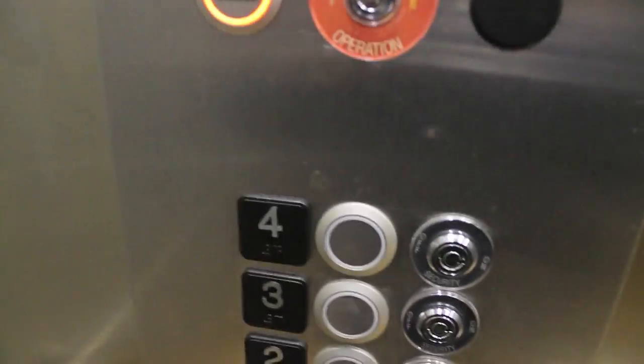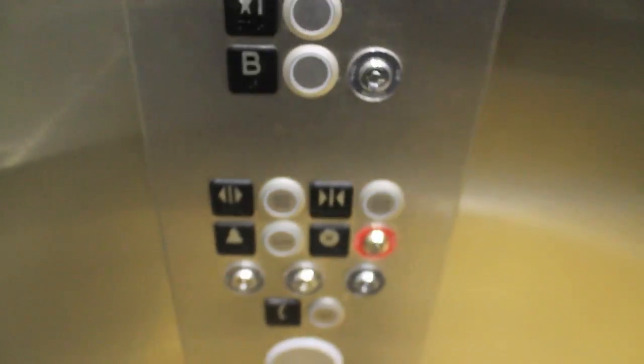Here's your cab. So this is my first ride on a Konei EcoDisc. This should be interesting. Here's your call cancel — that lights up too. And I'm sure the door close button does too.